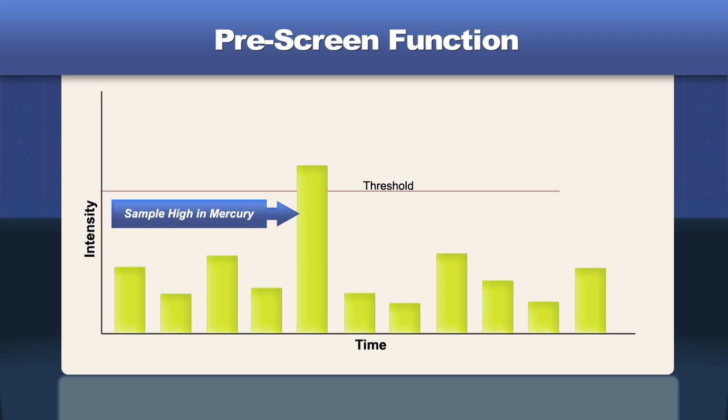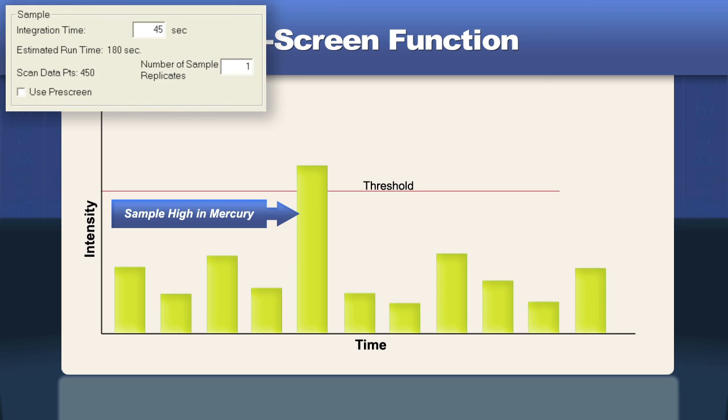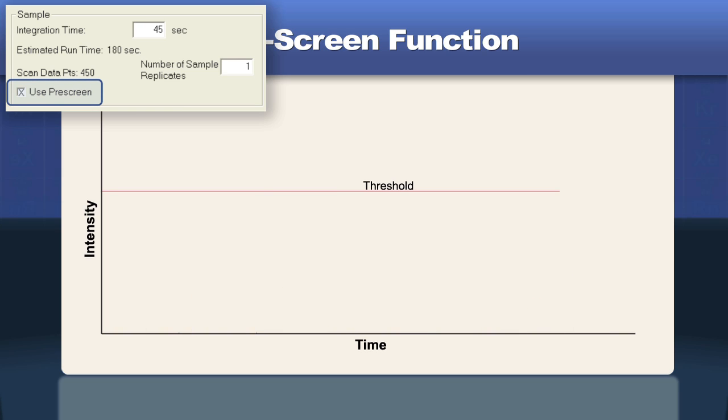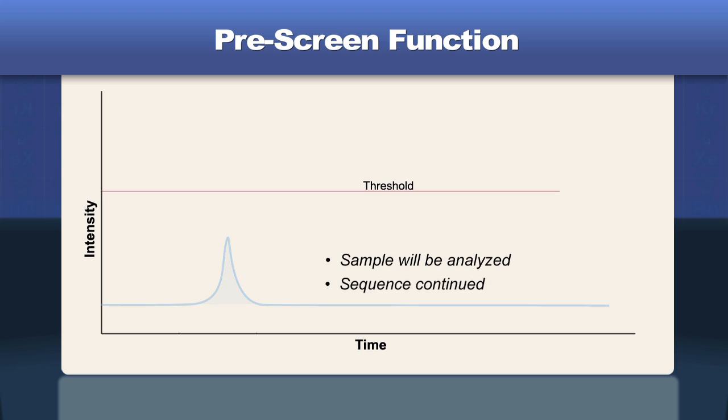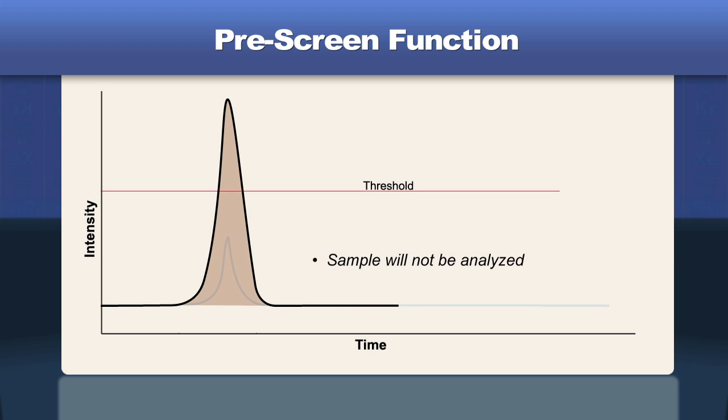Because of this and the fact that high amounts of mercury can contaminate the system, the Hydra 2 AF Gold has a special pre-screen option that can be used to safeguard the system. If the pre-screen function is enabled by the operator, a small aliquot of the sample is taken and the gold amalgamator is bypassed. If the measured value is under the user-selectable threshold value, the sample will be analyzed and the sequence continued. If the measured value exceeds the threshold value, the sample will not be analyzed, and it will be flagged for dilution and reanalysis.